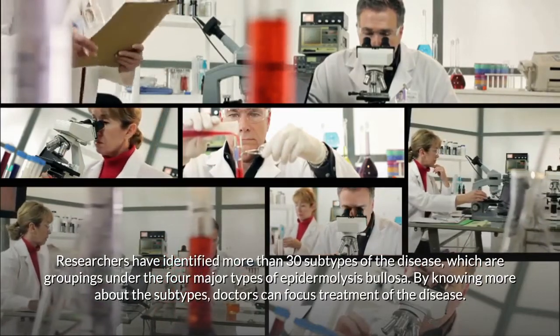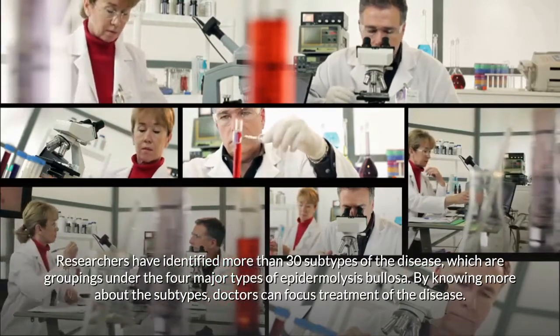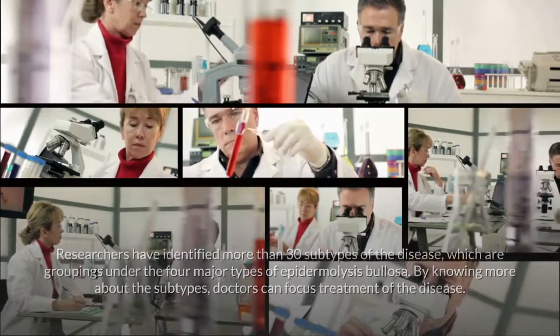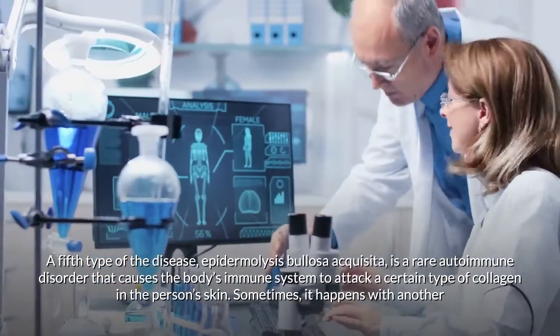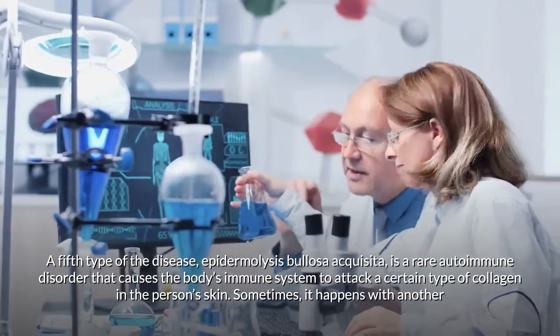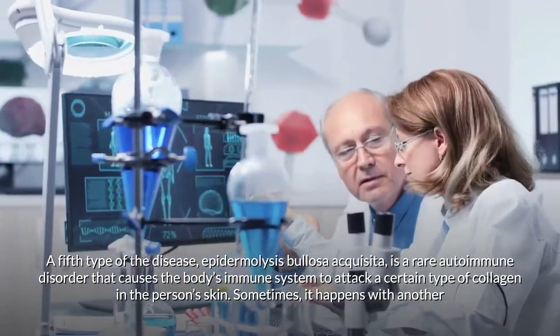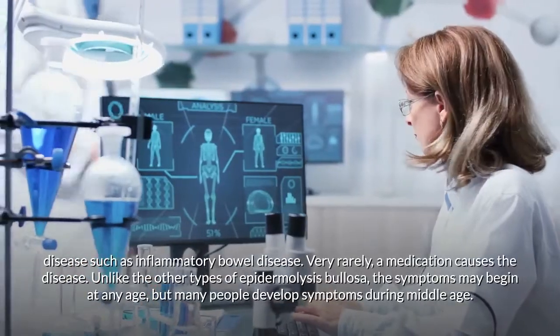Researchers have identified more than 30 subtypes of the disease, grouped under the four major types. By knowing more about the subtypes, doctors can focus treatment. A fifth type, epidermolysis bullosa acquisita, is a rare autoimmune disorder that causes the body's immune system to attack a certain type of collagen in the person's skin.